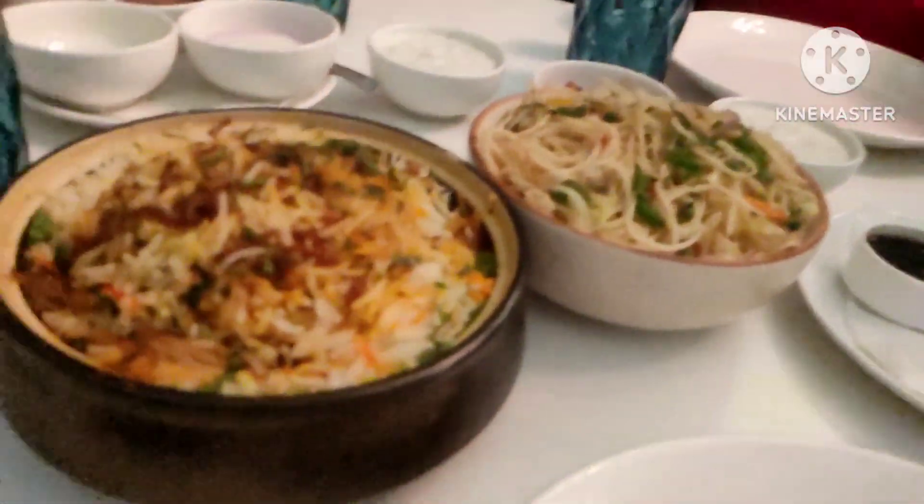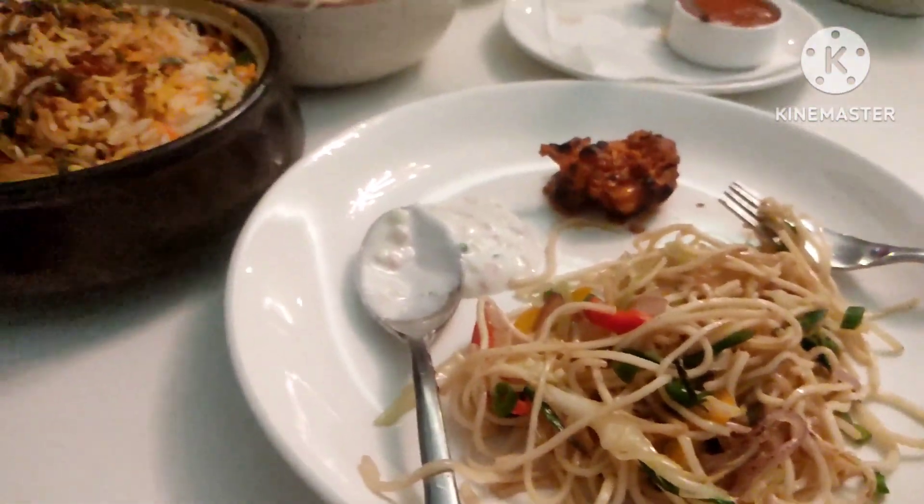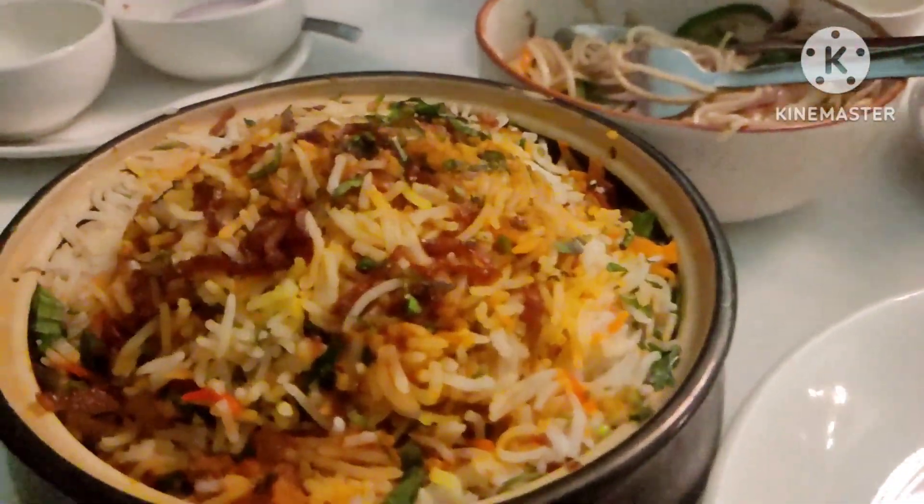They also serve a lunch buffet on weekends — Friday, Saturday, and Sunday — and the price is very reasonable. You can check it out online as well. And one thing you must try here is the chicken tikka.